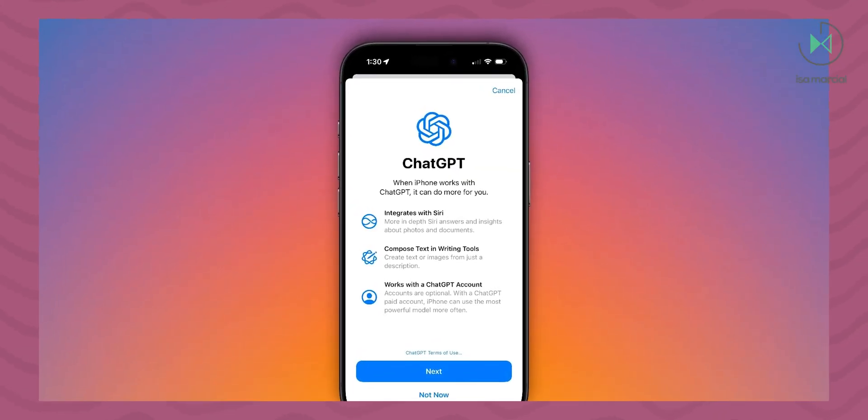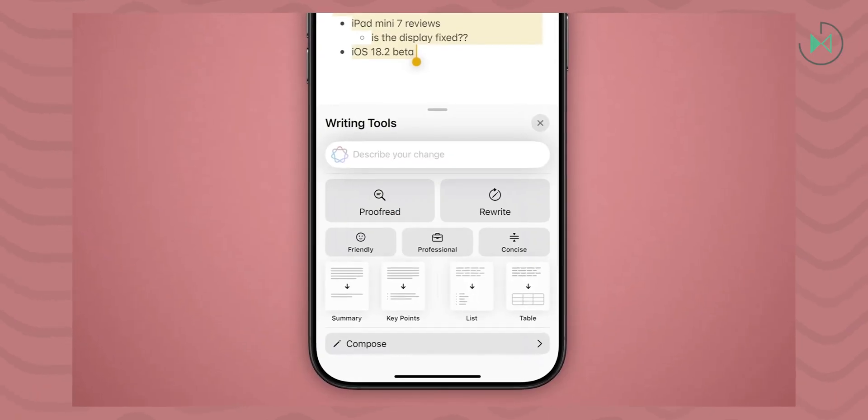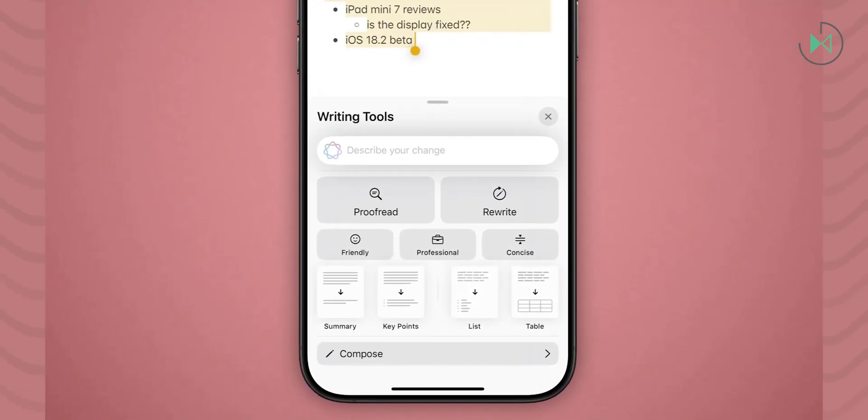Writing tools are also added so that the keyboard is able to extend your text, rewrite it, give it a more friendly, professional, or concise tone, make a summary, generate lists, generate tables, and more.